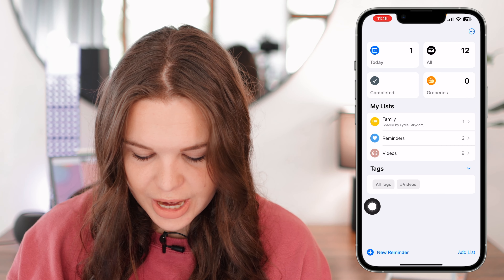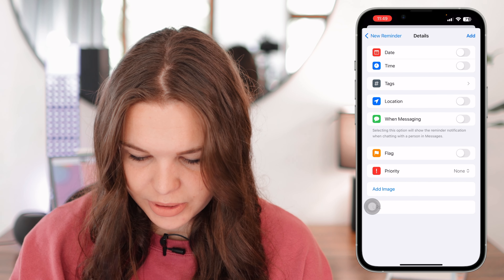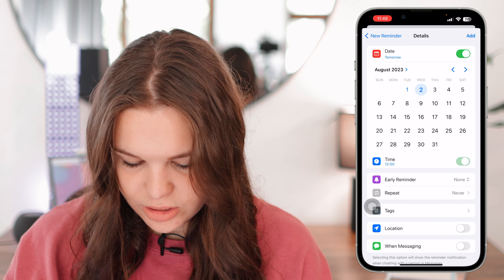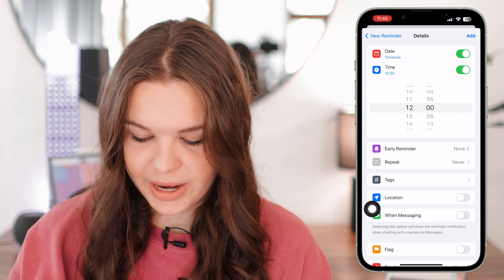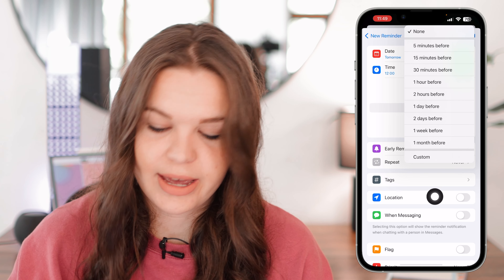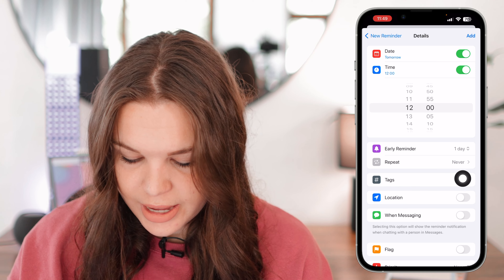Another cool new feature is early reminders. Let's create a new reminder — say I have a dentist appointment. I'll set the date to tomorrow and the time to 12 o'clock. Then there's a new option called 'Early Reminder,' which lets you set when you want that early notification to come — for example, one day before, so you're aware that tomorrow you need to go to the dentist.